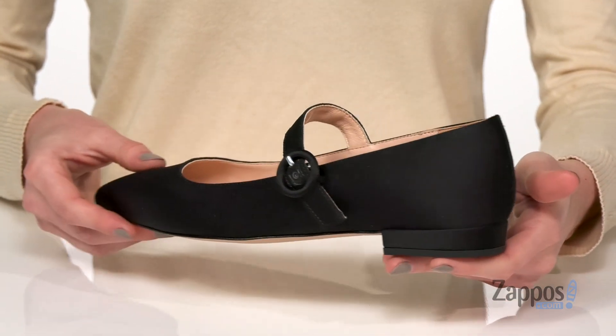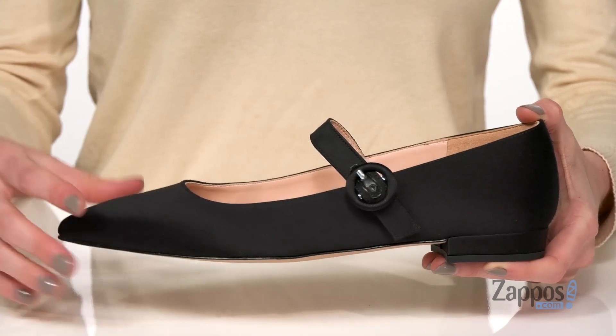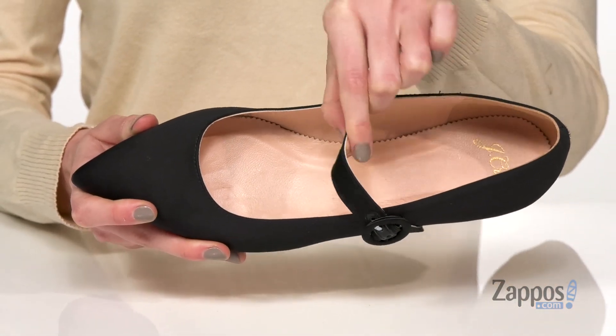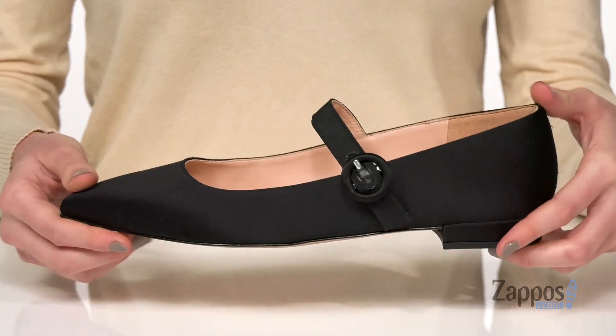Buckle closure on the side will adjust your fit. Inside has a pretty leather lining which continues underneath that strap on top of the vamp to give you a nice comfortable fit.